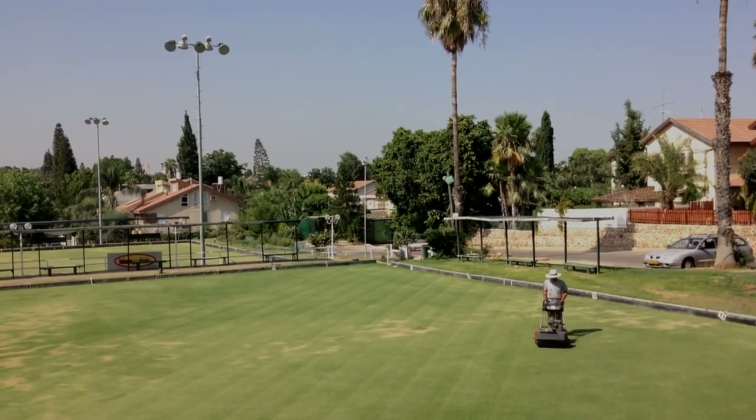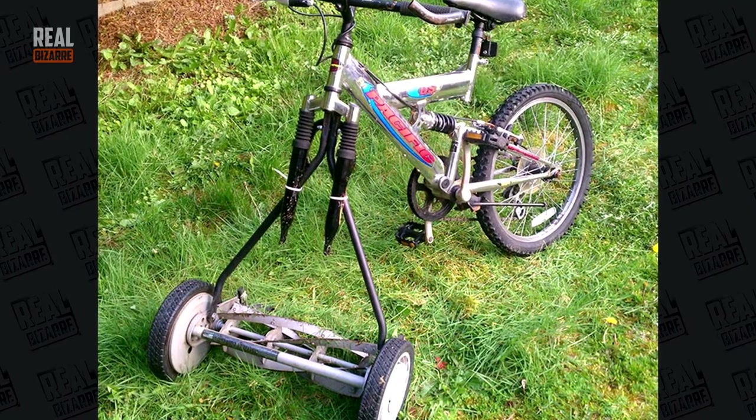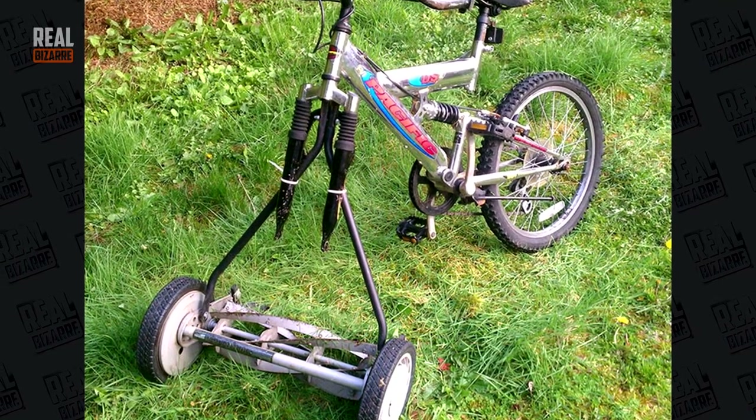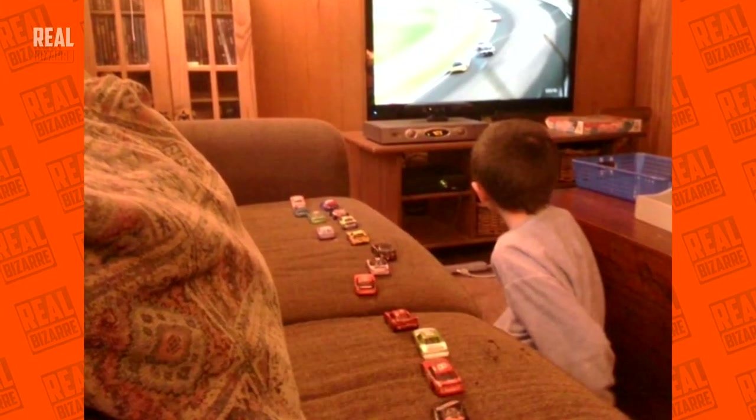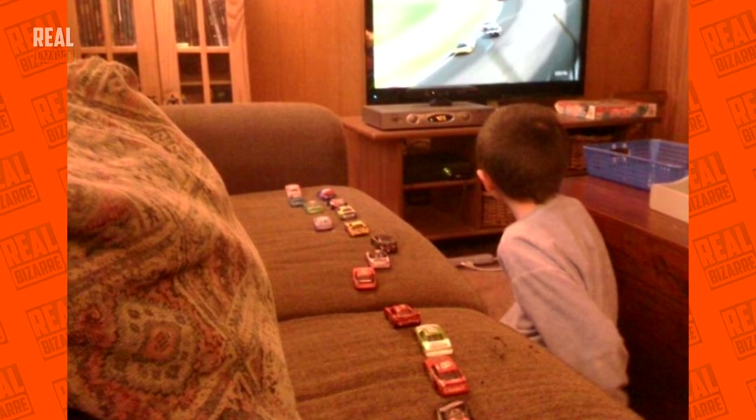A 9-year-old boy didn't like cutting grass very much, so he turned his bicycle into a mower. This guy is a genius. And this little fella found an interesting way to watch NASCAR and follow contestants' positions on the track.